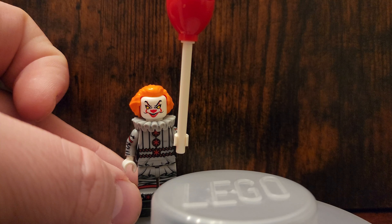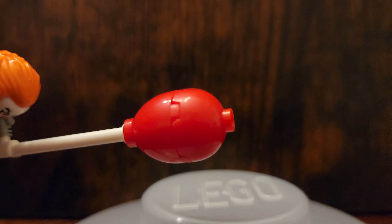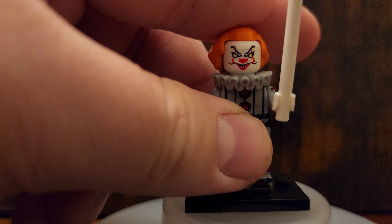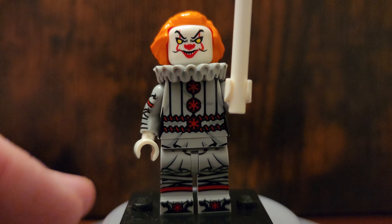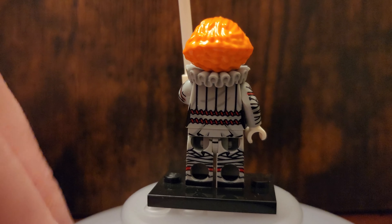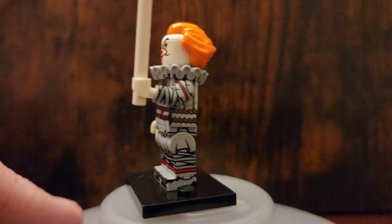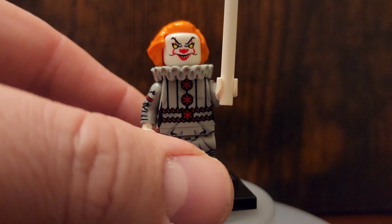One of the favorites I think people are going to have on this video is IT, where he has his balloon — kind of looks like a sucker, it looks a little weird, but the balloon is included if you want to display with it. It looks really, really cool. Just look at this printing — I'm going to get a close-up here and show you all the printing on the arms and legs. The torso is just perfect. It even comes with the fluffy little neck piece to give it that extra 3D effect. Just a cool fig.